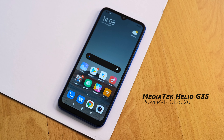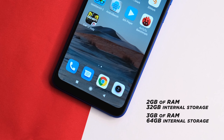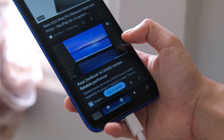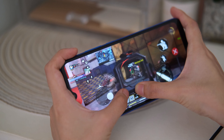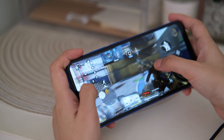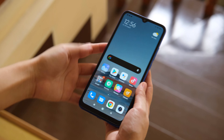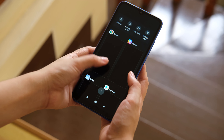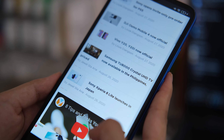Powering the Redmi 9C is the MediaTek Helio G35 chip paired with the PowerVR GE8320 GPU. We get 2 or 3GB of RAM and 32 or 64GB of internal storage. The model we have on hand is the 2GB plus 32GB variant. It's good enough for basic tasks including surfing the web and heavy use of social media apps. You can play light games on it, although don't expect a fluid experience on more demanding games. We were still able to play Mobile Legends but only in the medium graphics settings. Given the small RAM, multitasking capabilities are also limited — this configuration is just for basic tasks and light applications. For some numbers, check out the benchmark scores we got.